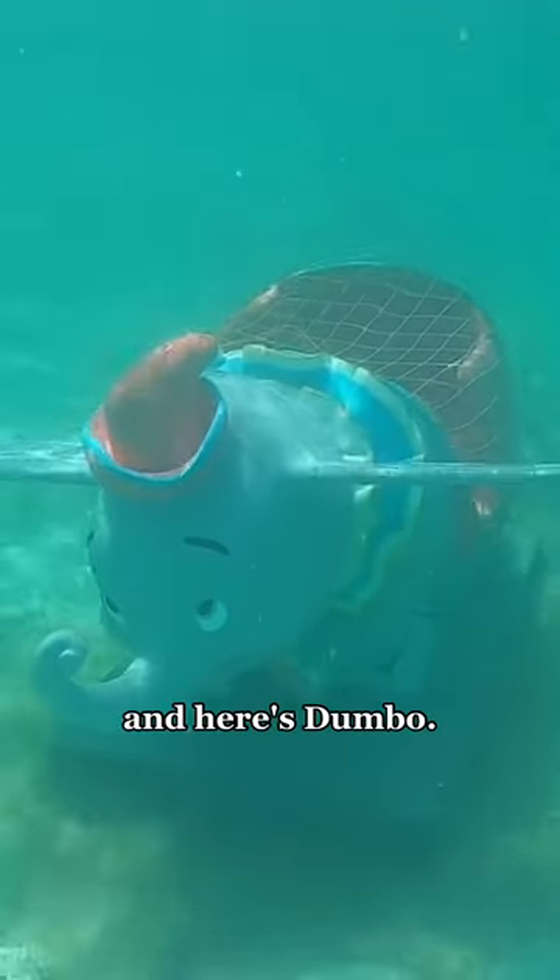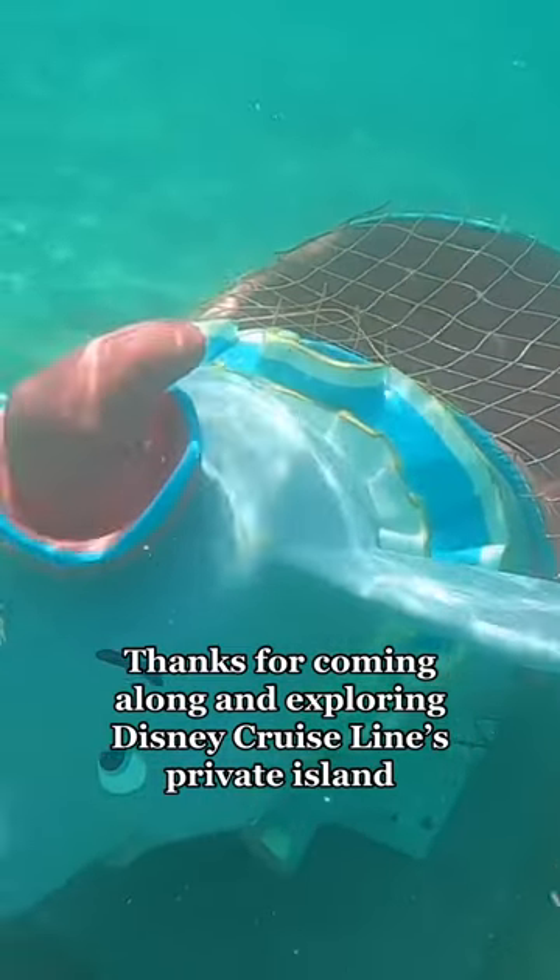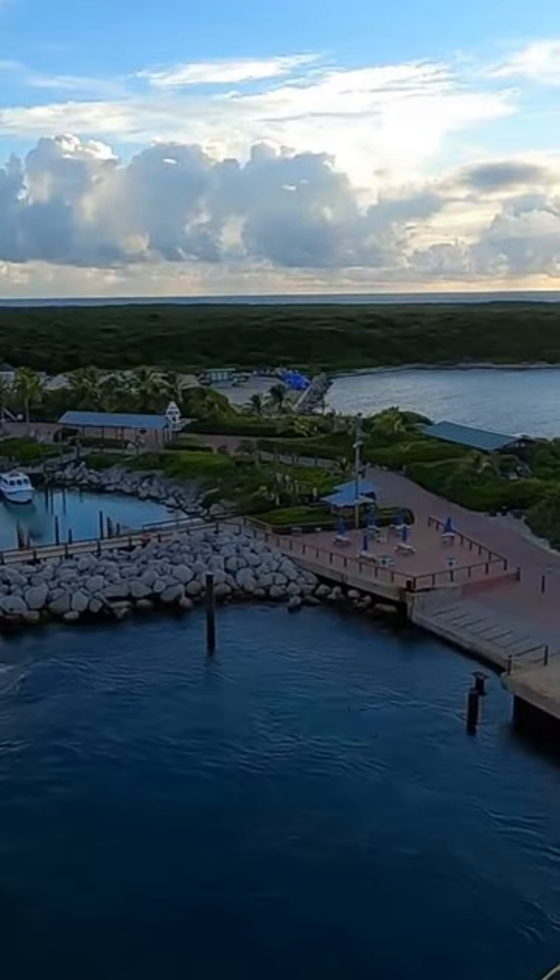Ready to hold some hands? And here's Dumbo! Thanks for coming along and exploring Disney Cruise Line's private island, Castaway Cay. Follow for more.